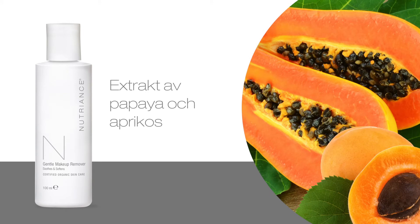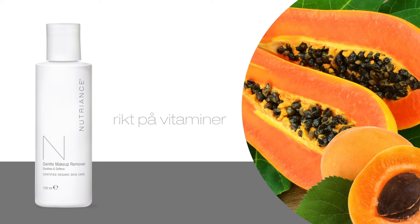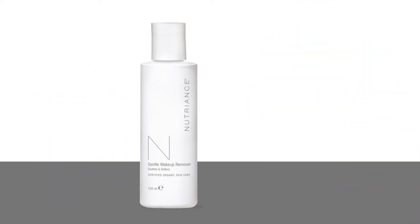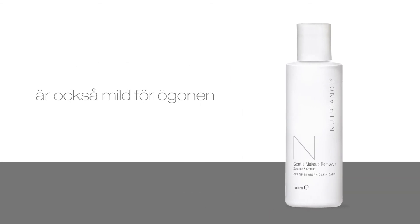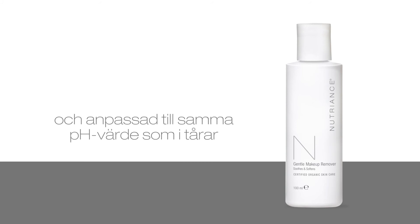Papaya and apricot extracts, rich in vitamins, energize and soften the skin. Nutrients Gentle Makeup Remover is also gentle for the eyes and adjusted to the pH value of tears.